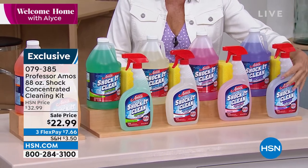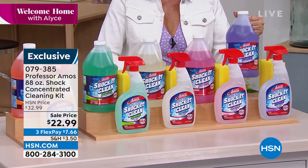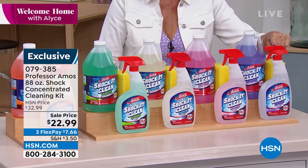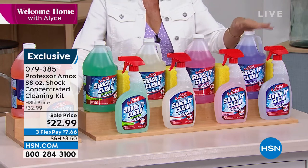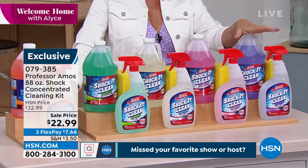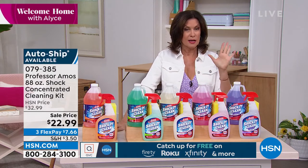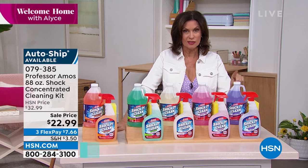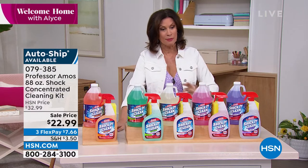You get one full 24-ounce bottle — good to go — you get it home and start using that trigger spray right away. Then we're giving you this big 64-ounce bottle, which is concentrated and is going to make a whole bunch of refills. We have it on auto ship, and most importantly, it's on a sale price — not just a sale price — it happens to be the lowest price we have ever done on this in 17 years of offering Professor Amos products.